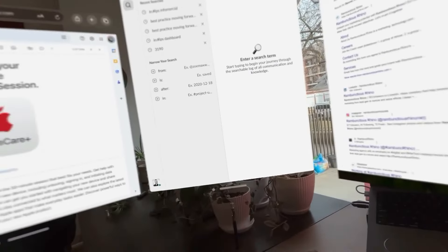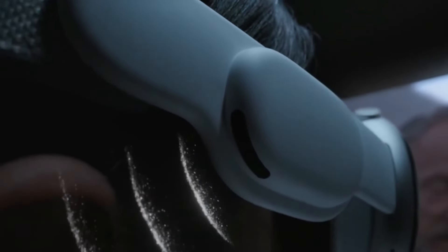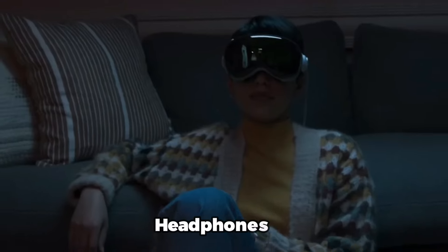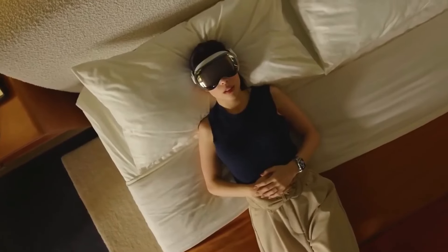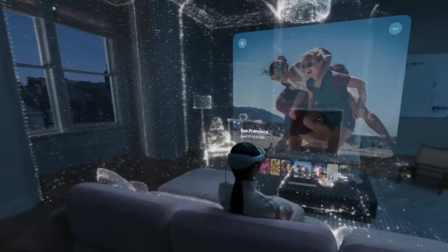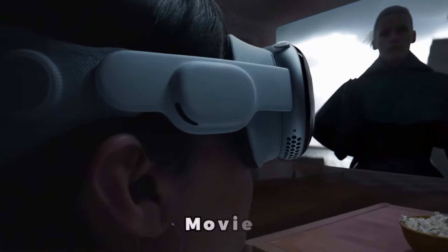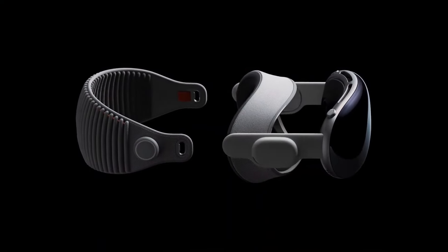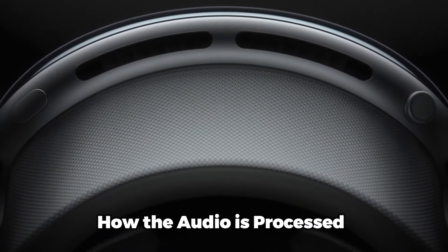Spatial audio is a 3D audio technology that simulates a surround sound experience using headphones or other devices. It creates the illusion that sounds are coming from different directions and distances — even above and below you — making listening more immersive and realistic whether you're watching a movie, playing a game, or listening to music.